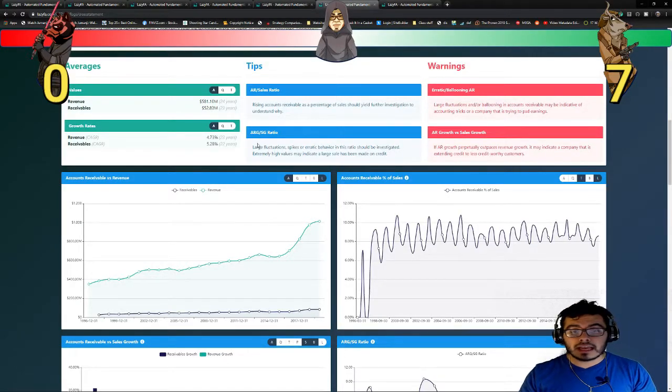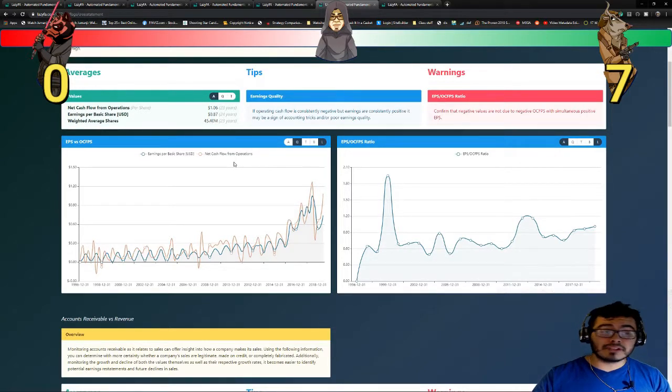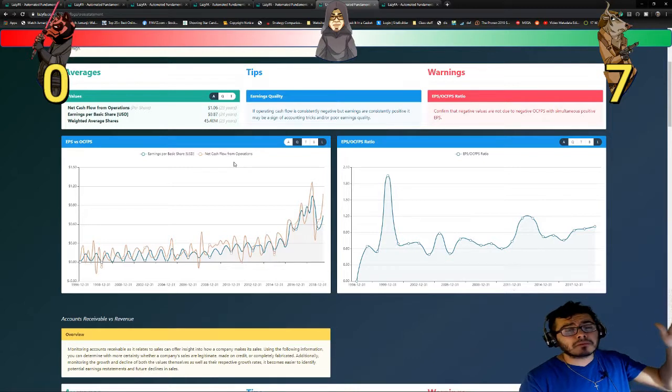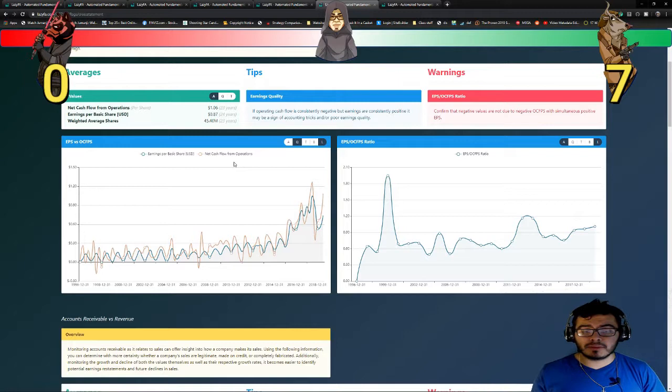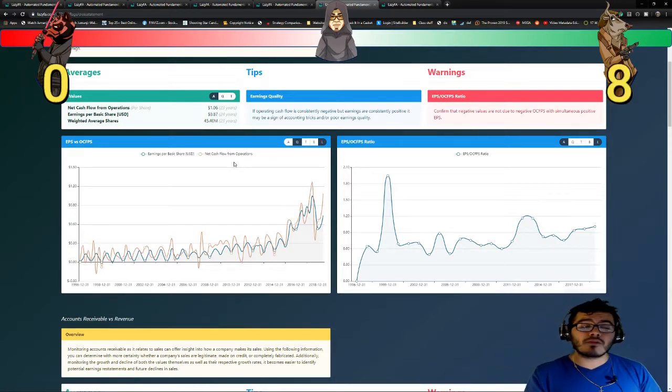The next one I want to take a look at is earnings per basic share compared to net cash flow from operations. Again, the same thing here — I don't really care about numerical value. I just want to make sure the graphs look in sync, because if net cash flow from operations is positive, then earnings per basic share should also be positive, and vice versa. If earnings per basic share is at an uptrend, net cash flow from operations should be at an uptrend. And we can see that's pretty much the case here — another point for Bull Solo. It tells me the company is not doing anything fishy. One would have to dig deeper to make a true assessment.